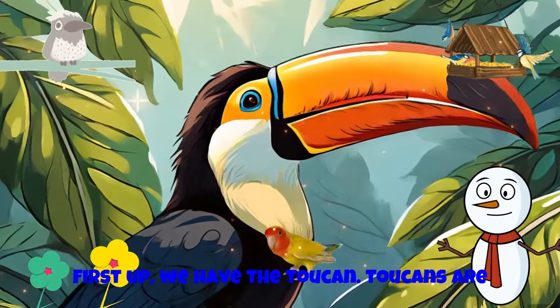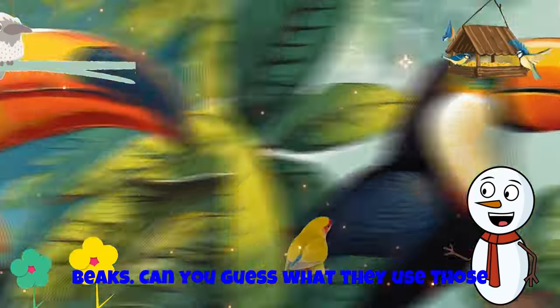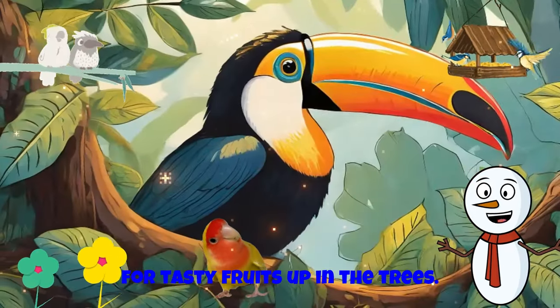First up, we have the toucan. Toucans are like living rainbows with their bright beaks. Can you guess what they use those colorful beaks for? That's right, to reach for tasty fruits up in the trees.